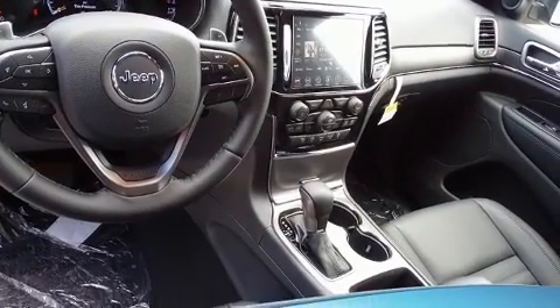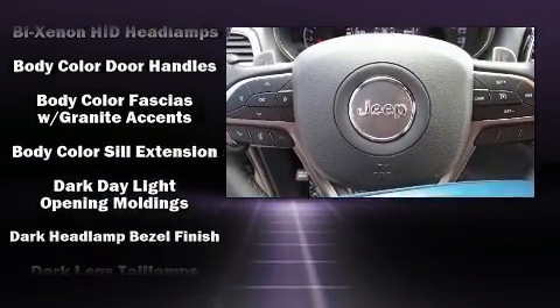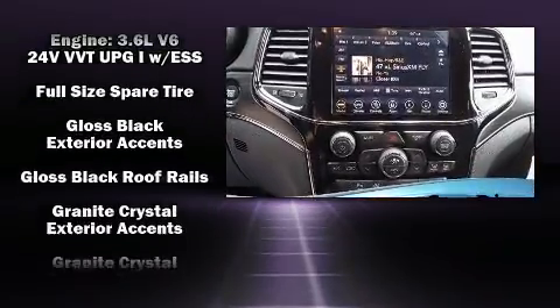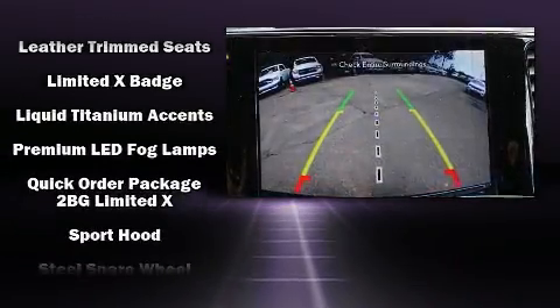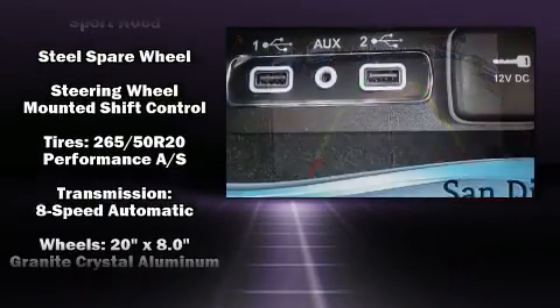Jeep ensures the safety and security of its passengers with equipment such as head curtain airbags, front side impact airbags, anti-whiplash front head restraints, a panic alarm, an emergency communication system, and four-wheel disc brakes with ABS. With electronic stability control supplementing mechanical systems, you'll maintain precise command of the roadway.